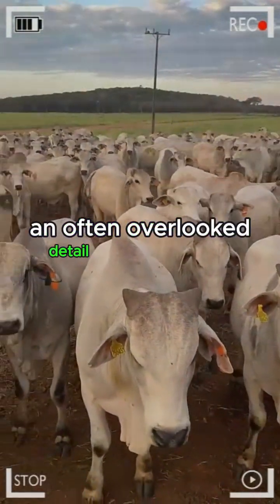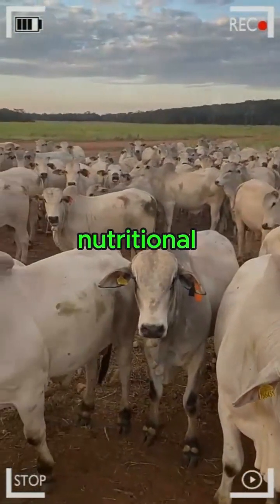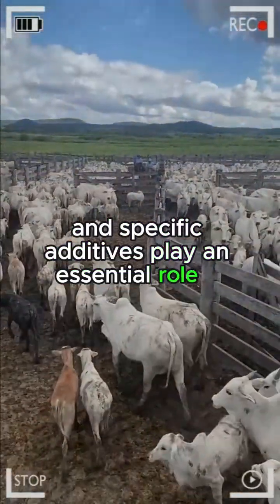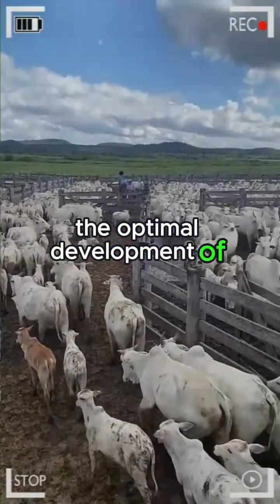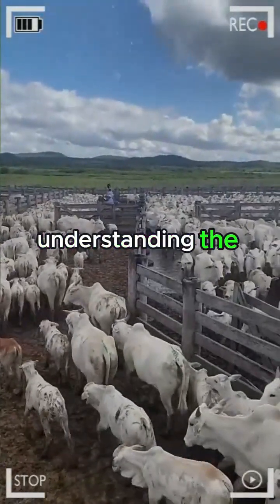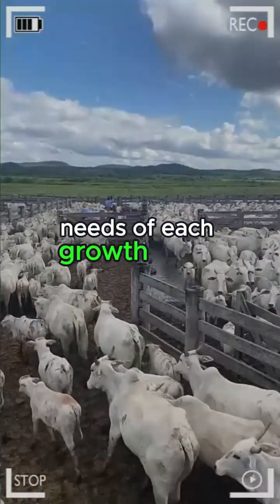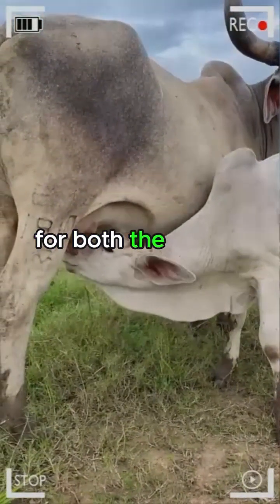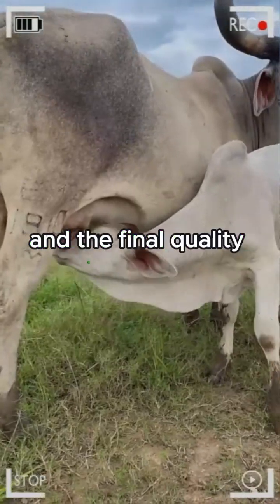An often overlooked detail is the critical role of nutritional supplements. Vitamins, minerals, and specific additives play an essential role in the optimal development of livestock. Understanding the specific needs of each growth stage becomes imperative, as an imbalance in the diet can have significant consequences for both the health of the livestock and the final quality of the meat.